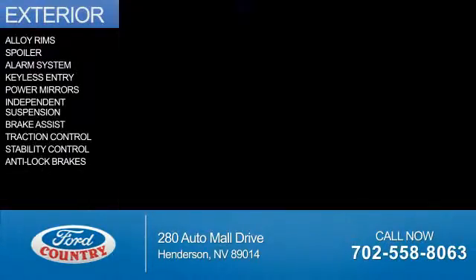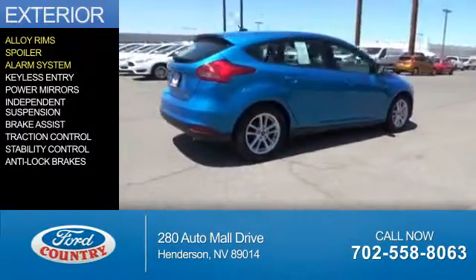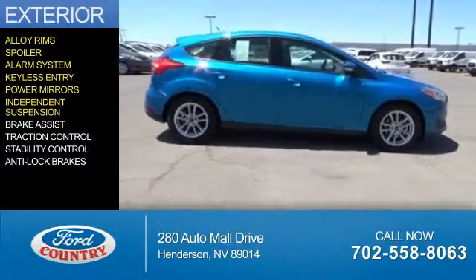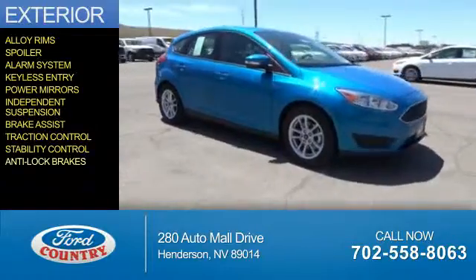The features include alloy rims, a spoiler, an alarm system, keyless entry, power mirrors, independent suspension, brake assist, traction control, stability control, and anti-lock brakes.